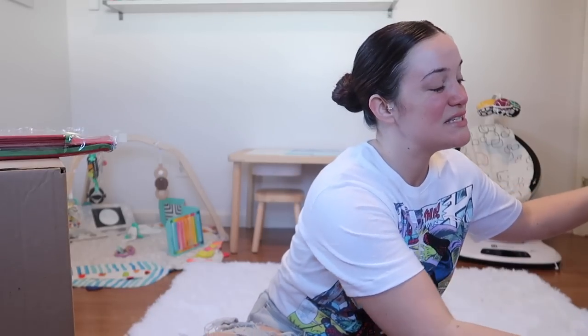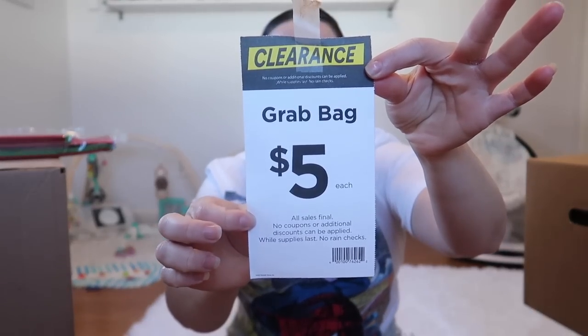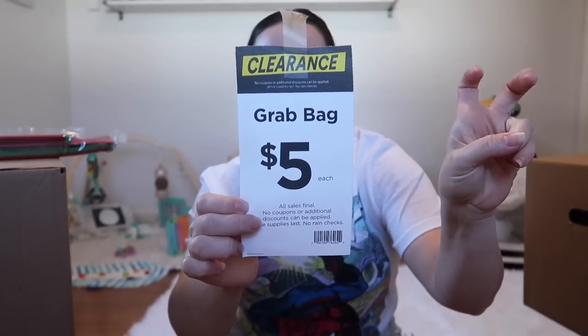I am very happy that I was able to snag four of these Michaels grab bags. They're called grab bags but they're actually really big boxes. This is what the tag looks like — they are Michaels Clearance grab bags, and I'm so excited that I was able to get four of them.